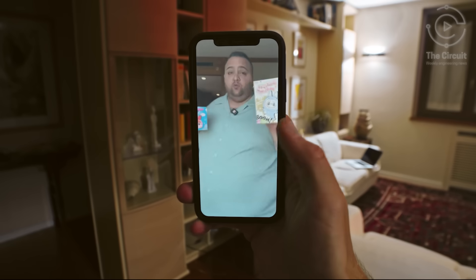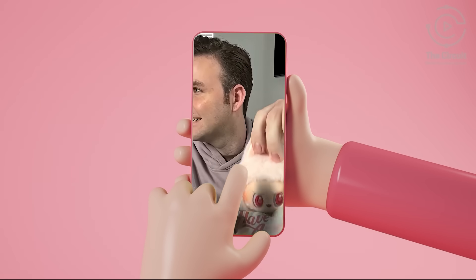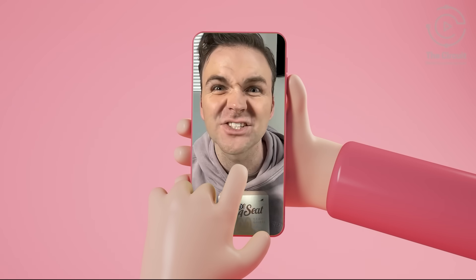The result is a viral chain reaction of unboxings, fan forums, and micro-communities dedicated to the LaBubu hunt. I have LaBubu fever, and there's no cure!